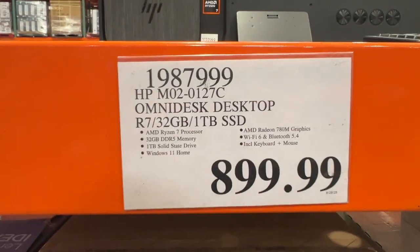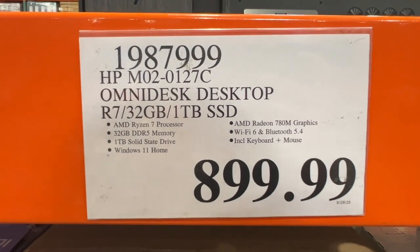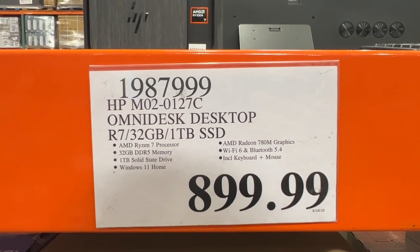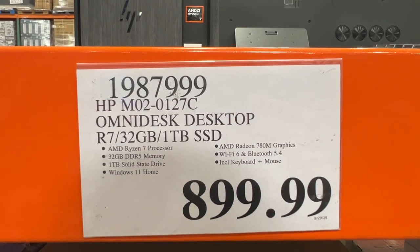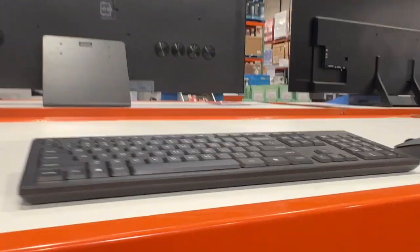Here's the price on this particular desktop, and more of the specifics. It's got that Ryzen 7 processor. Windows 11 is built into this thing. It's got Wi-Fi 6 and Bluetooth technology, and it includes a mouse and keyboard with this thing right here.